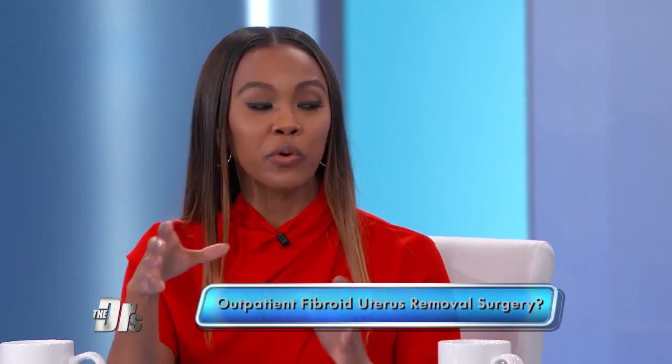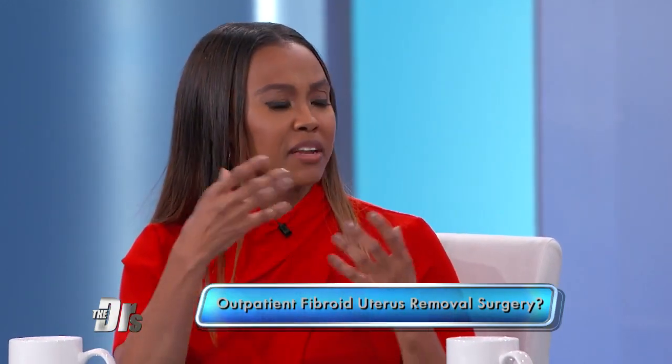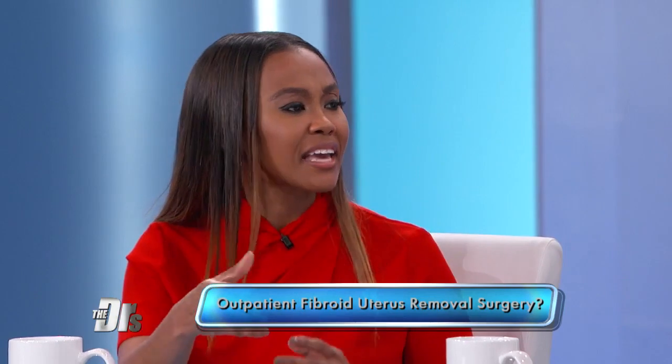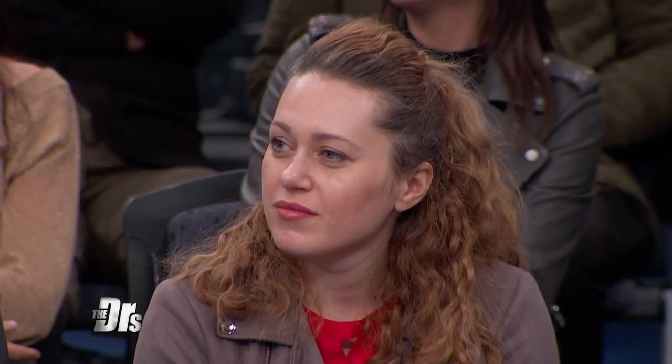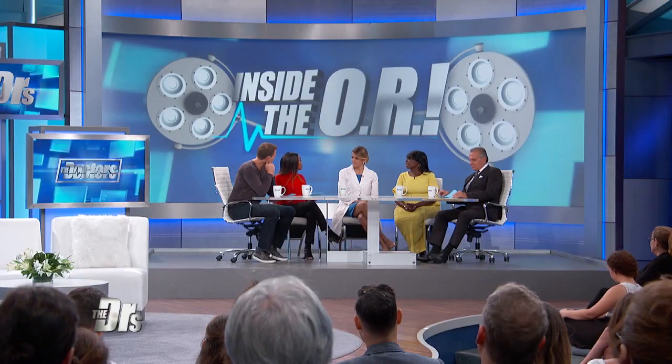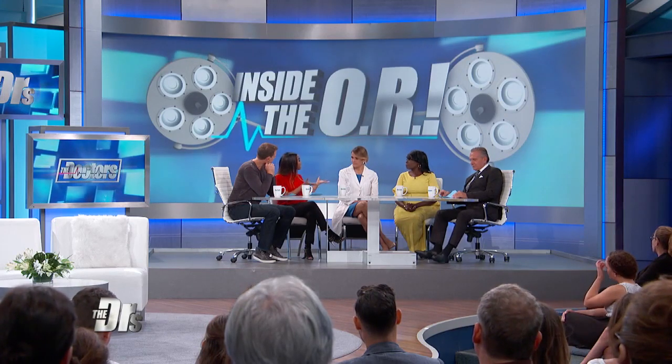We know that uterine fibroids are benign growths in the muscle of the uterine wall, and they can cause a lot of heavy bleeding and pelvic pain and other symptoms. They're really common, particularly in African American women. But what's nice is when women had these larger fibroids in the past, we had to make larger abdominal incisions. But now, if you find the right OB-GYN, they can do something minimally invasive, which is definitely beneficial because of less blood loss and a quicker recovery.